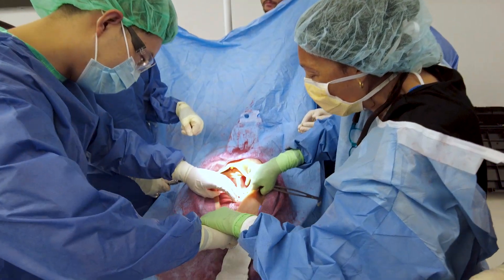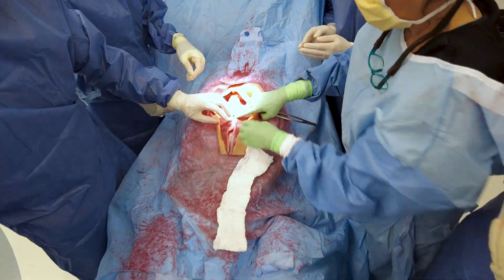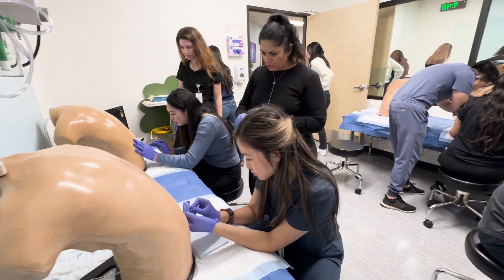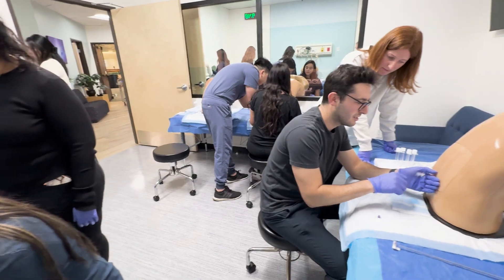Students have the opportunity to train on the world's most advanced interdisciplinary patient simulators designed to fulfill educational objectives across several clinical disciplines. The skills they gain during their learning activities blur the lines between simulation and real life.